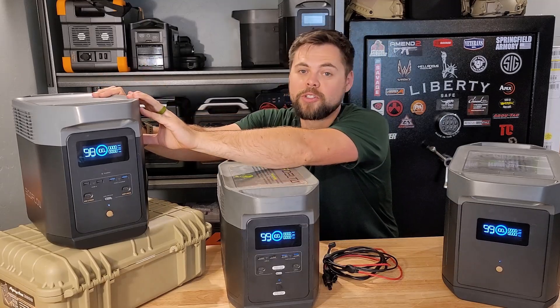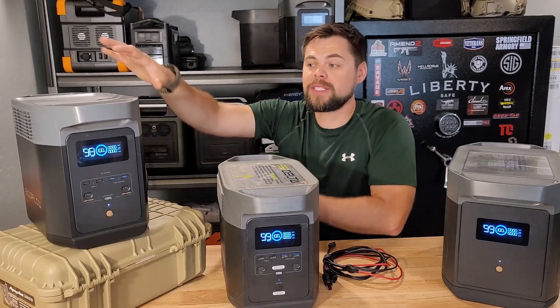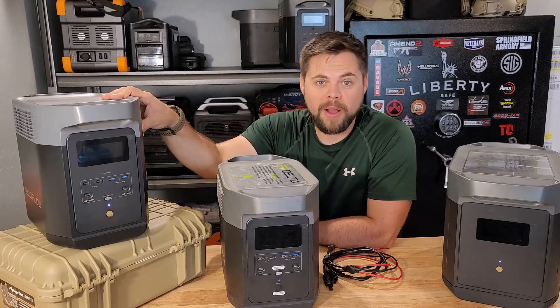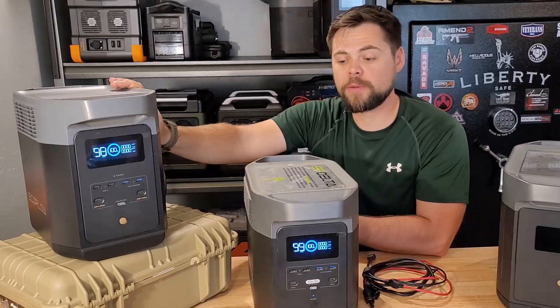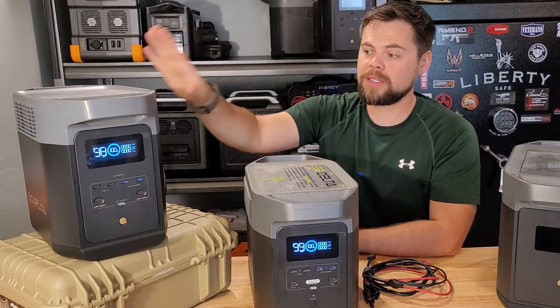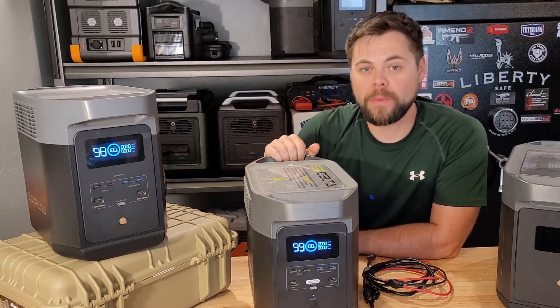The Delta II has a 1,024 watt-hour battery. They're similar in size, but the Delta II weighs 31 pounds versus 27 for the Delta I. Another big difference is the Delta II has an extreme output mode, going from 1,800 watts up to 2,200 watts of output, which is better than the Delta I. The Delta I also had no app compatibility, whereas the Delta II can be monitored and controlled with the app and expanded with an expansion battery.